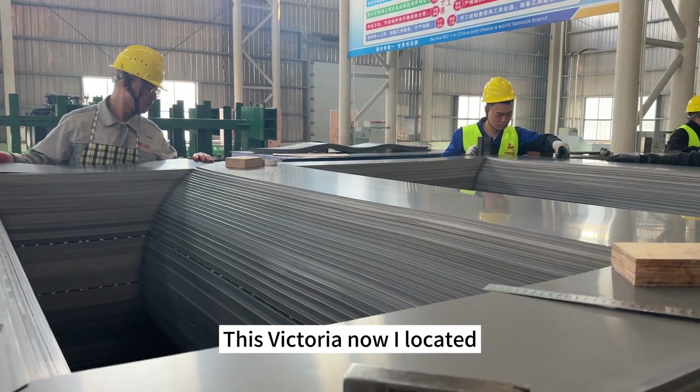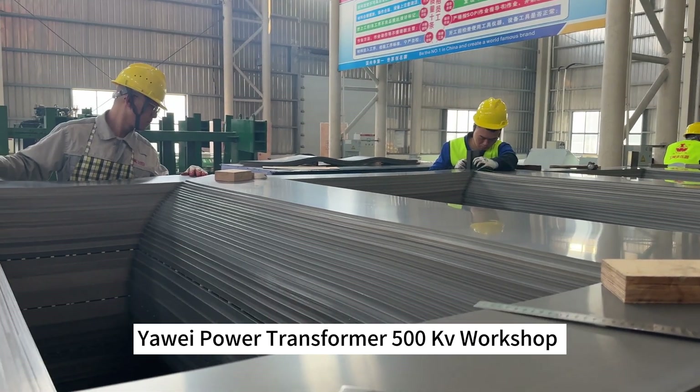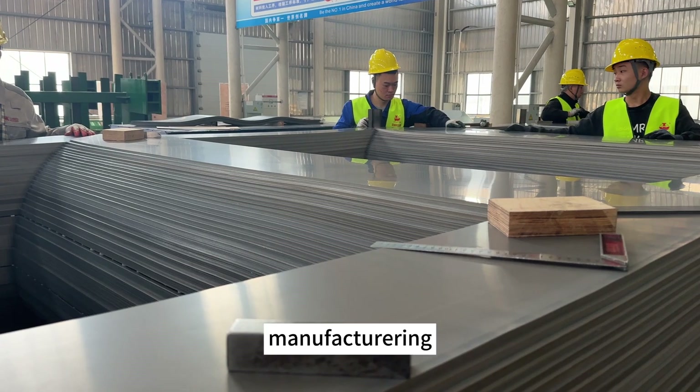This is Victoria, now located at the Yawei Power Transformer 500kV workshop. Now let's come to the section of the iron core manufacturer.